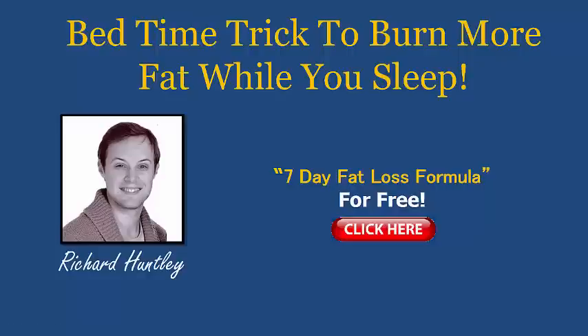Hi, welcome. Richard Huntley here and today I've got an amazing tip for you that's going to definitely speed up your fat burning potential. This has nothing to do with your diet, having to change your diet or changing your workout plans. This is something totally different — it's a great fat loss hack that you can use tonight just before you go to bed. If you like the sound of that, make sure you watch this video all the way through.